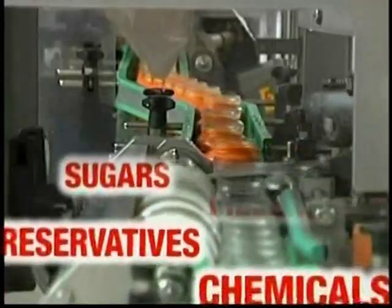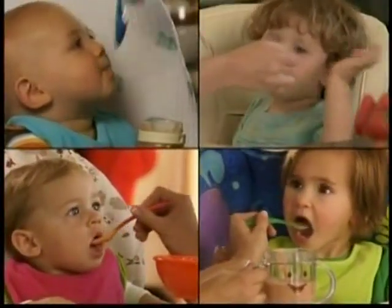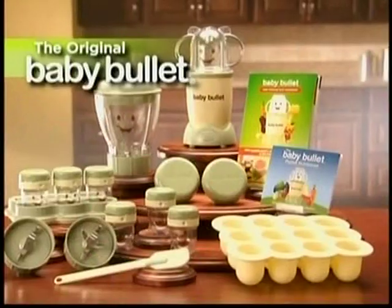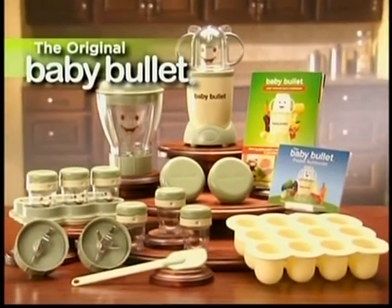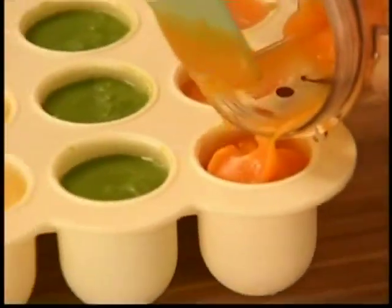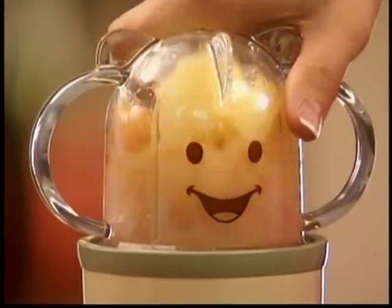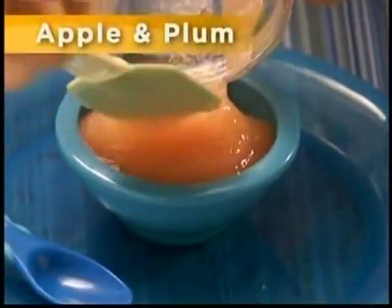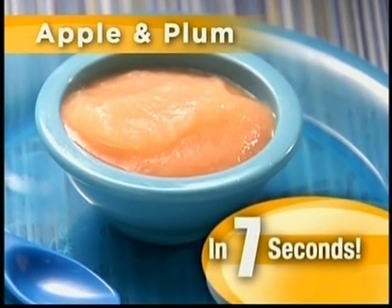Attention all parents. Do you feed your baby food from a jar, where sugars, fillers, preservatives, or even worse can all be found? Well, now there's a healthier, cheaper, faster option. Introducing the latest addition to the Magic Bullet family, the Baby Bullet. Now you can make and store a week's worth of fresh, organic baby food in under five minutes for less than $3. The Baby Bullet makes fresh, organic, nutrient-rich baby food in an instant — like this apple and plum puree full of vitamins and antioxidants, made in just seven seconds.